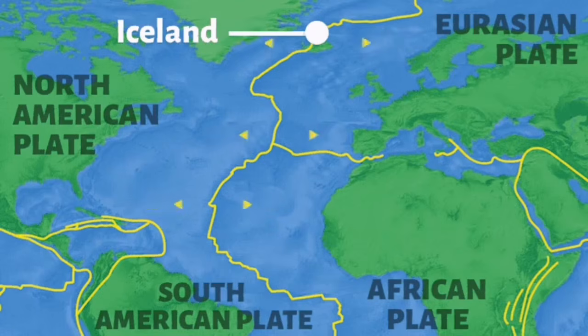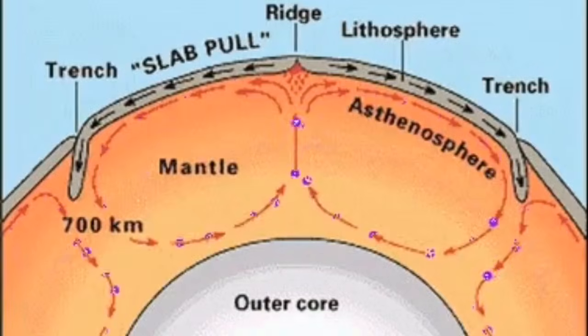The earth is made of several plates, as we call them — slabs of earth crust material that are floating on a mantle of the earth. We now know that there are convection cells where these cells create a motion in these tectonic plates, dragging them into a trench and then sinking by their own weight into the mantle of the earth.